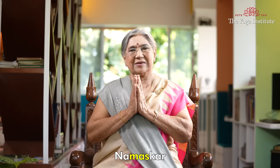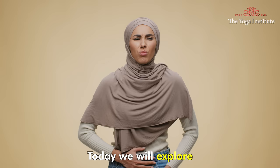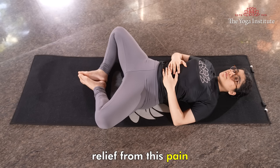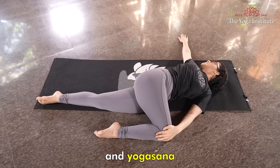Namaskar. Period pain is a very common problem with ladies. It could be mild or severe. Today we will explore three natural methods that would provide relief from this pain. These are abdominal breathing, application of castor oil, and yoga asanas.